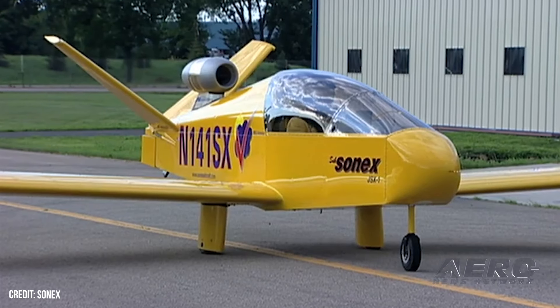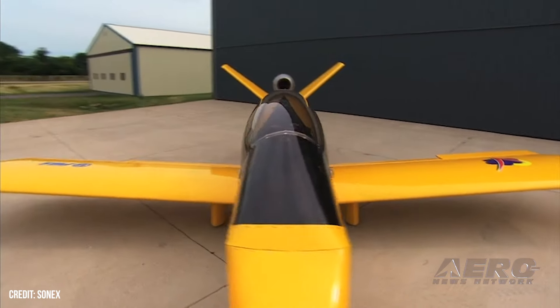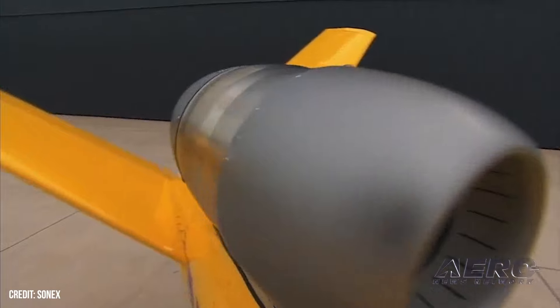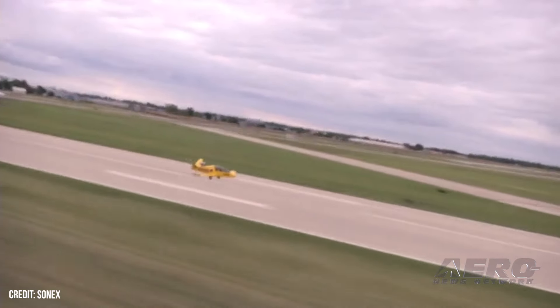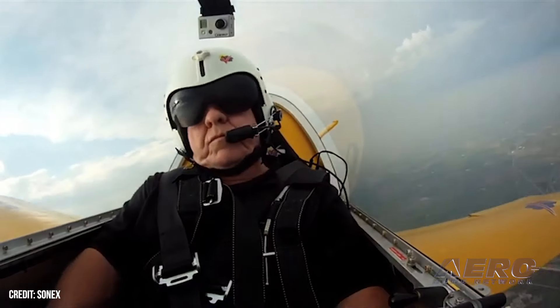Subsonics heads to the EAA Museum. Sonics Aircraft announced that the JSX-1 — the original Subsonics proof-of-concept personal jet prototype — is now a resident of the EAA Aviation Museum in Oshkosh. The historic aircraft joins the original prototype Sonics and other aircraft designed by John Monat. The display will be reorganized and includes a Sonorai 1 prototype, the original Moni motor glider prototype, and the Monex racer.